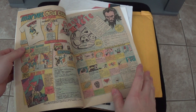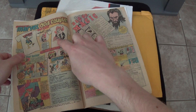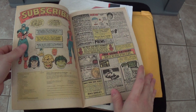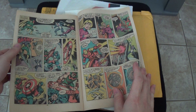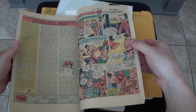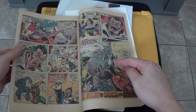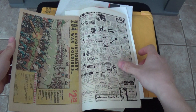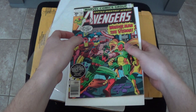Red Sonja, Howard the Duck t-shirt — that's awesome. Red Sonja t-shirt. I love looking at all these ads. You can see that's Graviton right there.